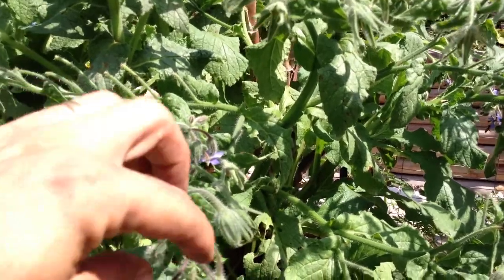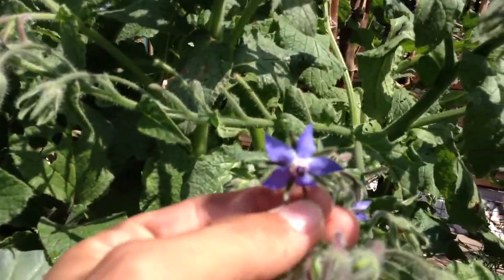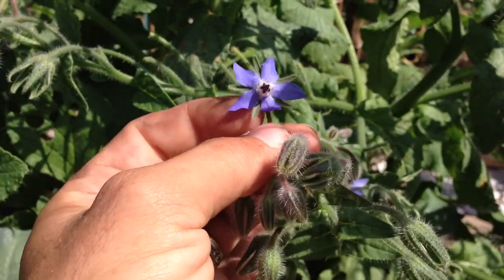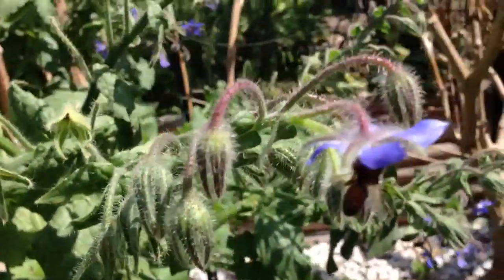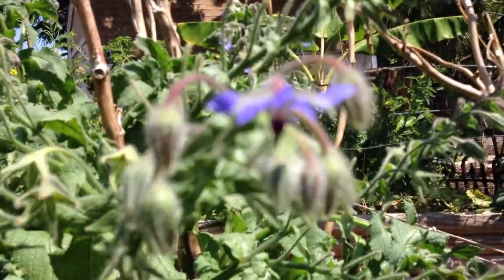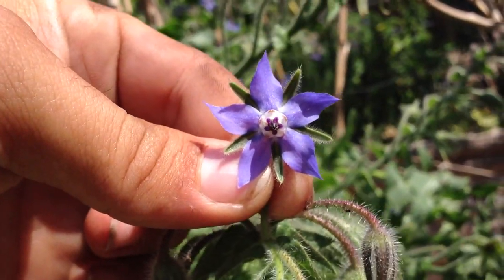The flowers themselves — it's actually called the star flower, one of the things it's known as — because of the five points on the flower, as you can see there, a little point coming out, and there's a little bee on this one. The flowers themselves are edible and also have kind of a cucumber-y taste.